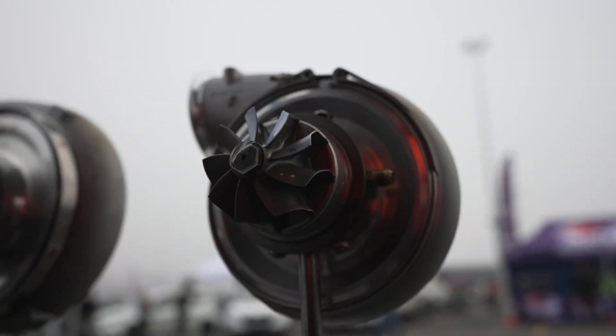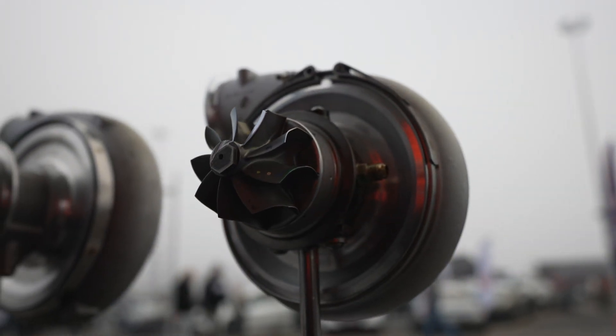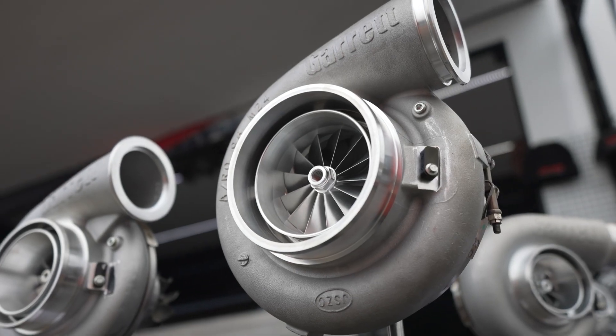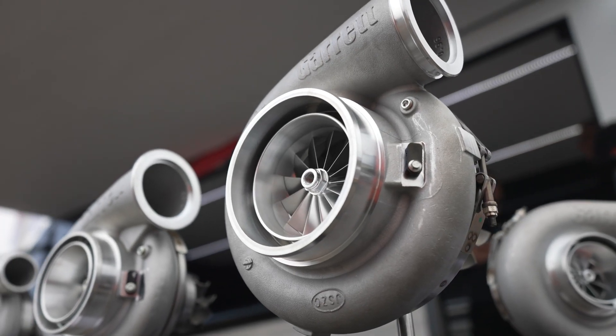You need to know all the measurements on the turbocharger to actually tune it in correctly. And one engine doesn't necessarily mean, oh well this engine, I've done this to it before, this takes this. No — other engines can breathe differently, just with small little minute changes on them, so what might work on one may not work on another.